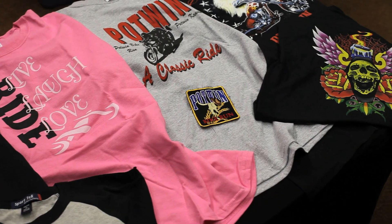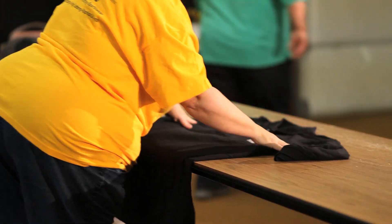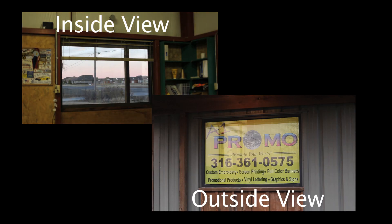We do embroidery. We do screen printing, t-shirts and hats, polos, jackets, banners, graphics on cars, complete car wraps, window graphics, a one-way mesh so that it's printed on one side and you can see out of it without a problem. If we don't do it, we'll at least know where to get it.